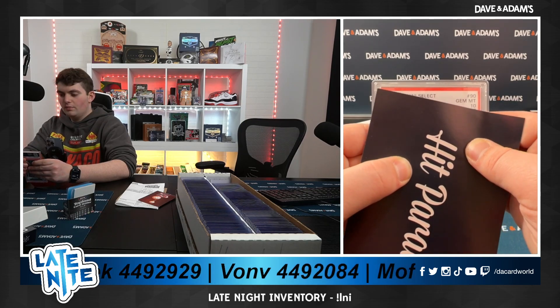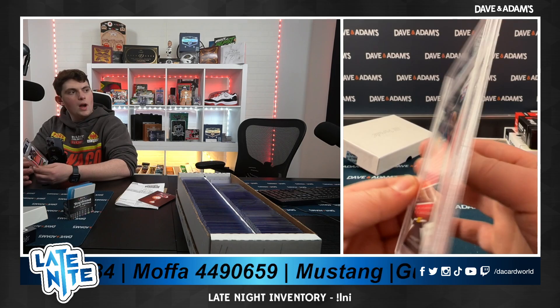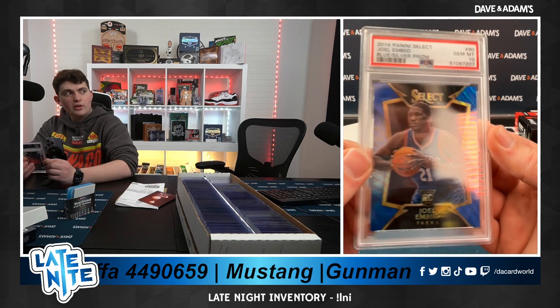2014 Select, Mint 10 — this is an Andrew Wiggins and JoJo Bead. Wow! Blue and silver prism JoJo Bead, PSA 10. Well, there we go, Von!